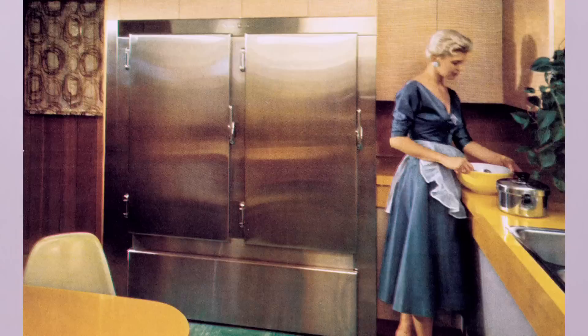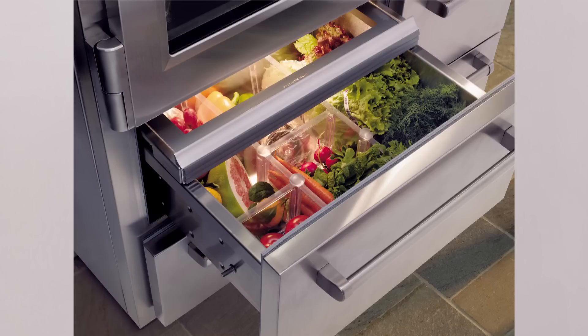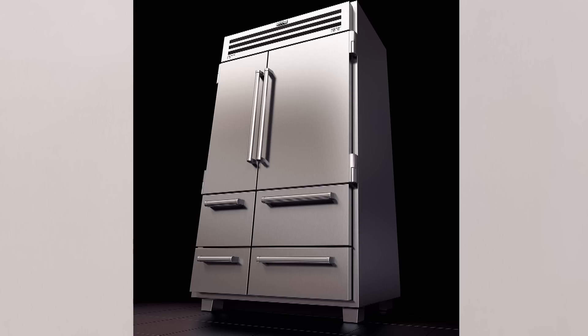What would the grandfather of this fridge, Westy Backey, think now? He would be very pleased. It resonates with what he was all about — that performance, great food preservation, the quality, the hand craftsmanship, and that tie to the kitchen.